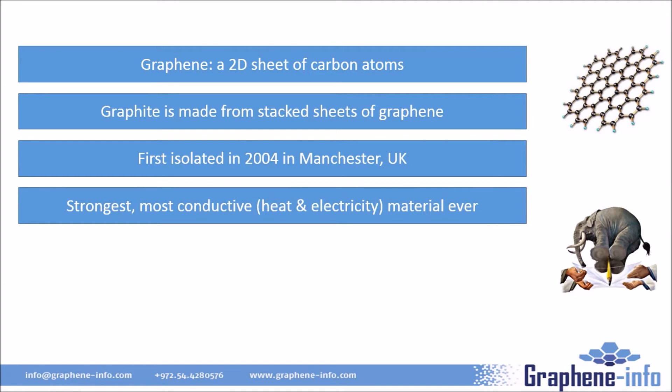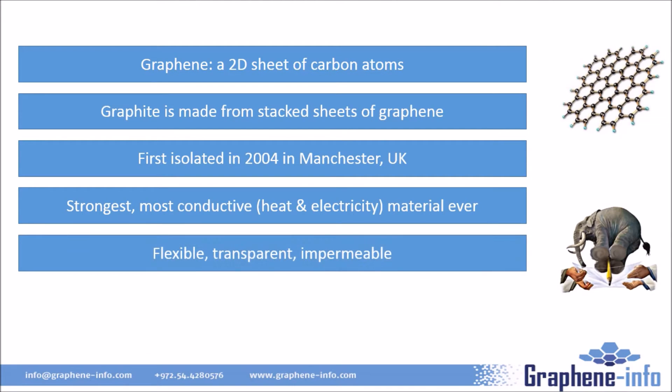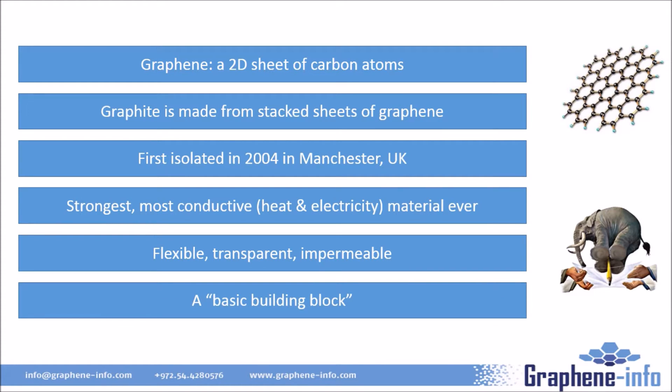Graphene is the world's strongest material and the most conductive one, for both electricity and heat. It also has many unique properties. A single sheet of graphene is flexible, transparent, and totally impermeable. As we'll see soon, this leads to some very interesting applications. Graphene is a simple material made entirely from carbon atoms that can be considered a basic building block to many applications.